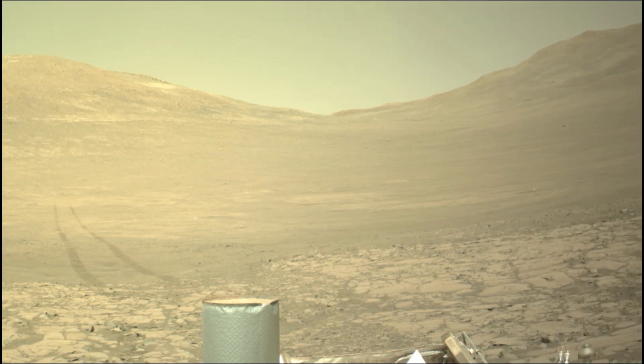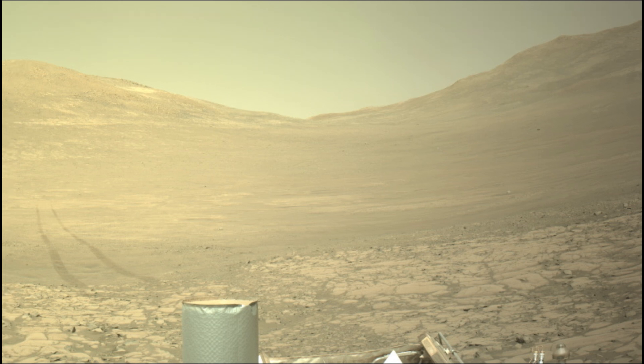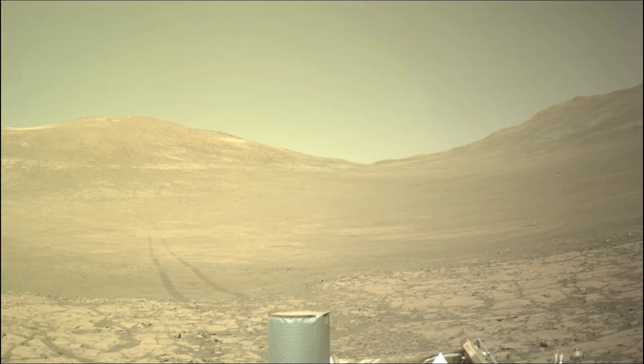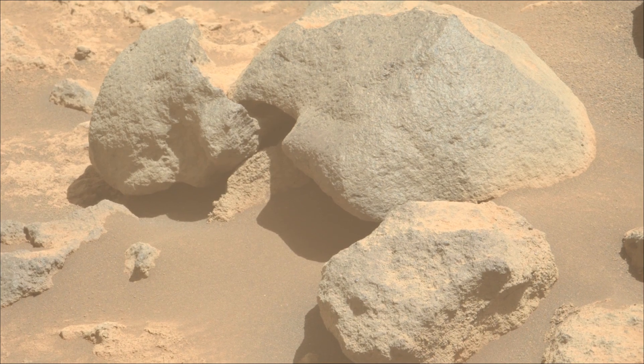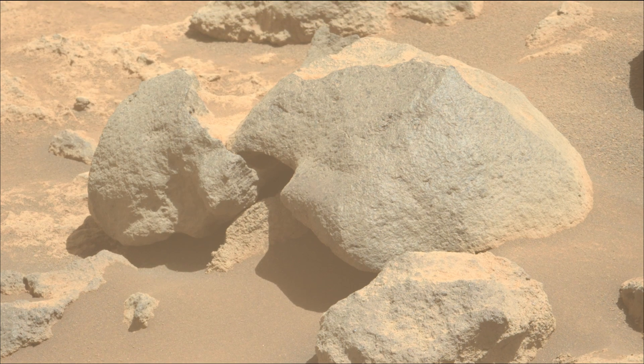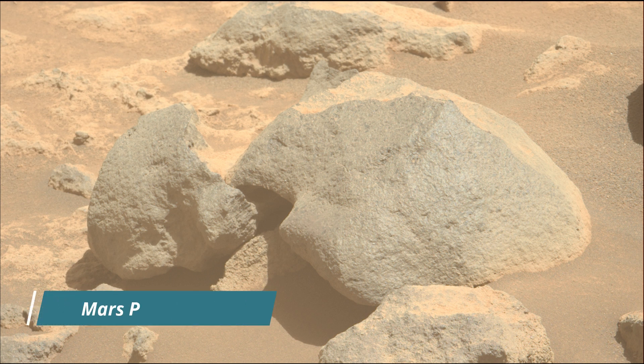Jezero Crater is a site believed to have once held a lake and river system, making it a prime location to search for signs of past microbial life. The Perseverance mission launched on 30th July 2020 and landed on the Martian surface on 18th February 2021. NASA's Mars Perseverance rover has been active on Mars for over 1522 Sols, approximately 1550 Earth days.